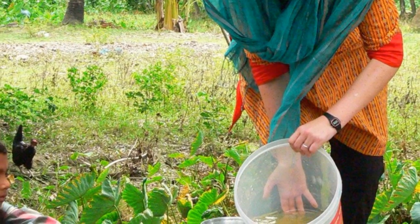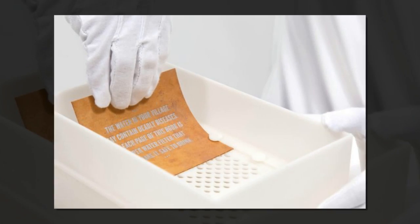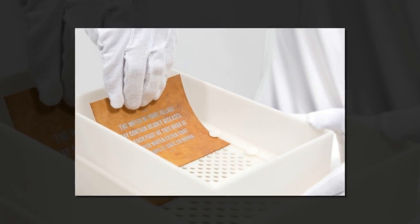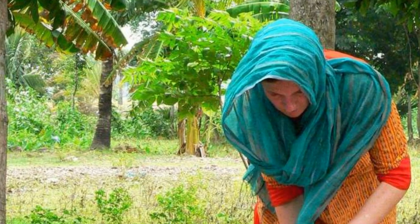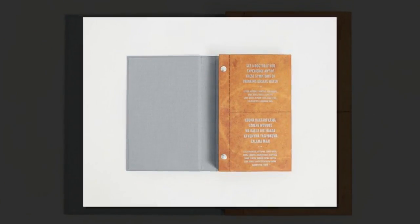Human consumption of bacterially contaminated water causes millions of deaths each year throughout the world, primarily among children. While studying the material properties of paper as a graduate student, Teresa Dankovich, PhD, discovered and developed an inexpensive, simple, and easily transportable nanotechnology-based method to purify drinking water.